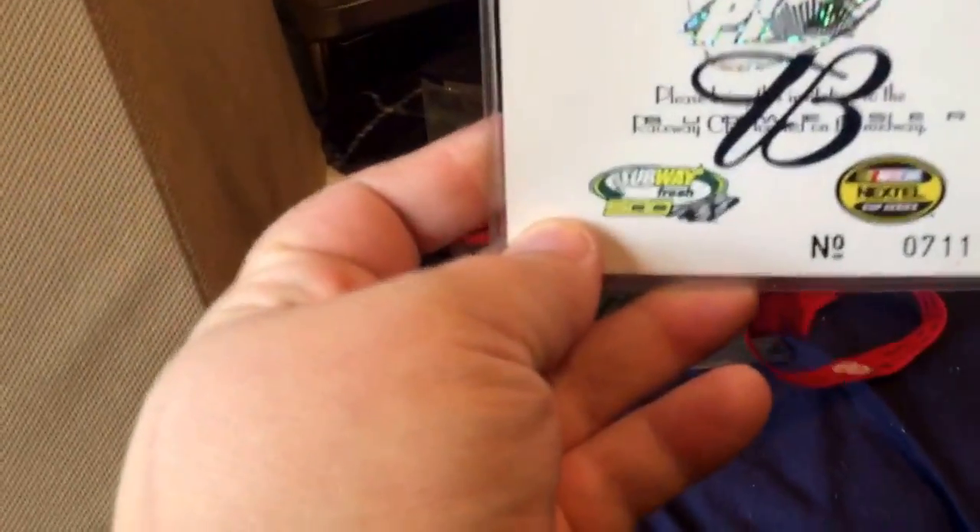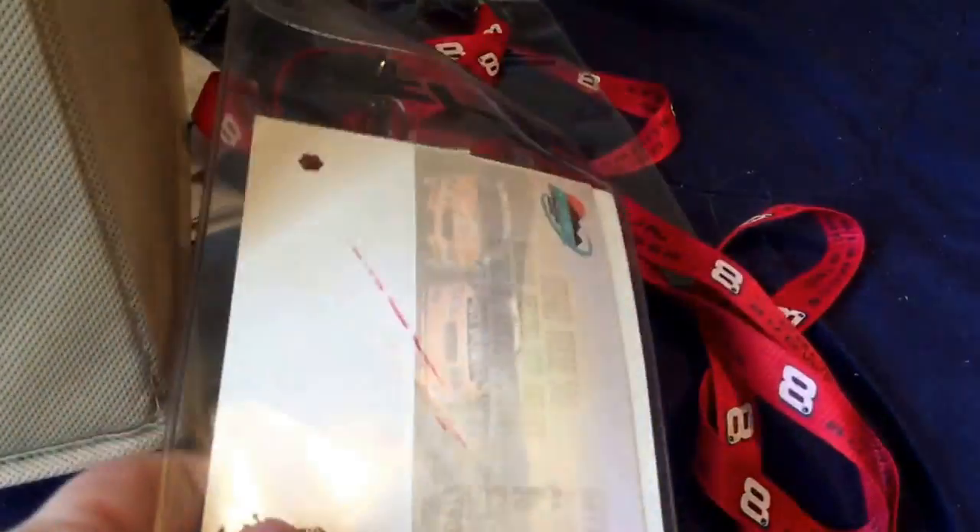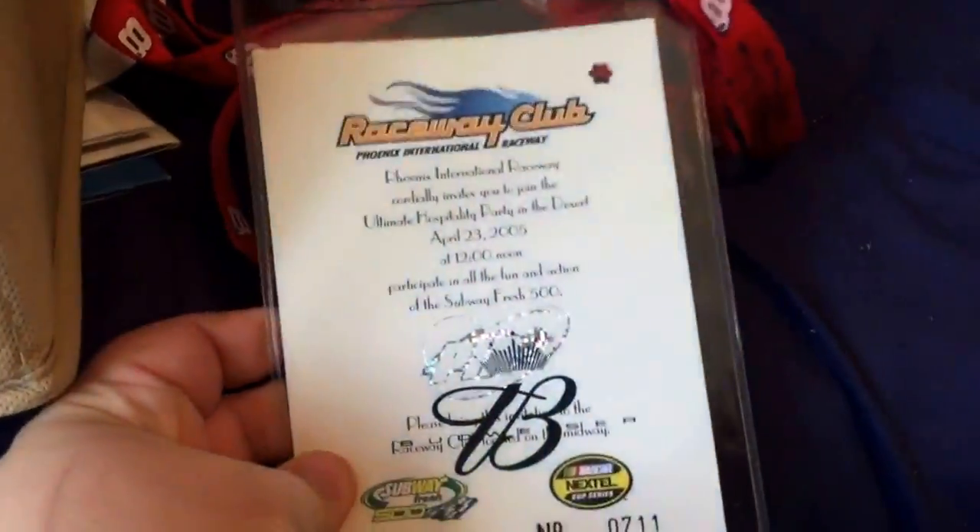I went to a race back in 2005 at Phoenix — my dad and I. So this is a hospitality pass that we had, but the lanyard is Dale Jr., so this is why I kept the lanyard — because it's Junior. And in the back is my ticket to the race. So I kept the tickets from when we went to that. And here is my dad's — he didn't want his, so I kept it.